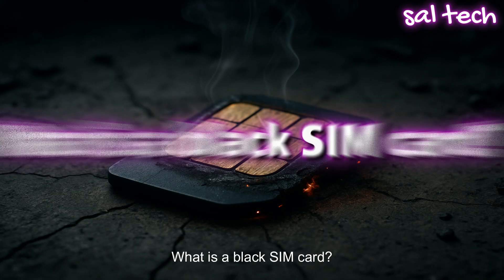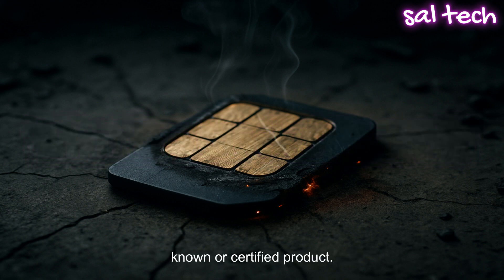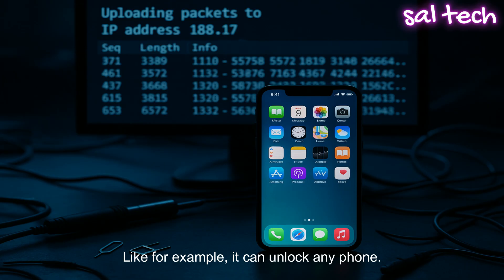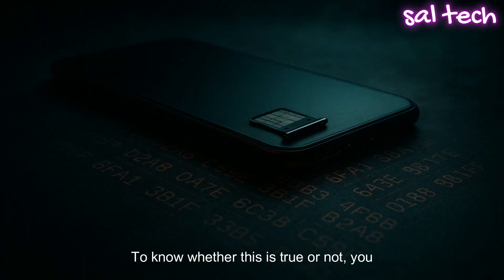What is a black SIM card? The black SIM card isn't an officially known or certified product. It's just a name people use for strange SIM cards that are sold in shady places or online, and there are lots of claims made about them — like it can unlock any phone, it gives you free internet, or it hides you and no one can track your location. To know whether this is true or not, you need to first understand the basics.